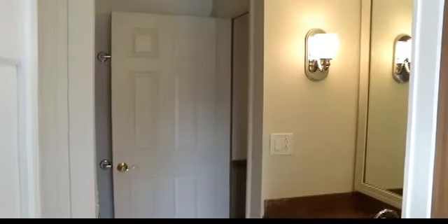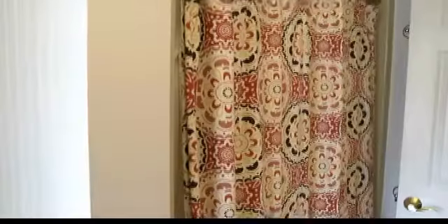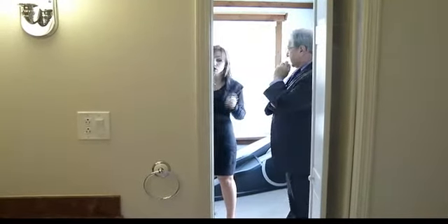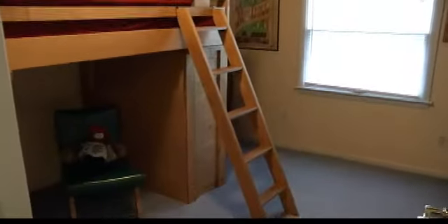Then you have the full bath up here, which connects off the master or from the hallway — that's convenient. Otherwise this could be converted to a separate master bath if you wanted. And then there's another bedroom, so this is three bedrooms altogether.